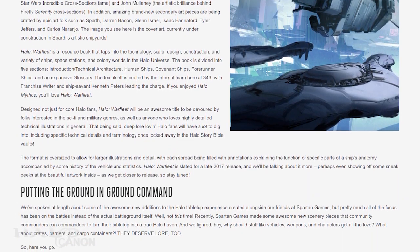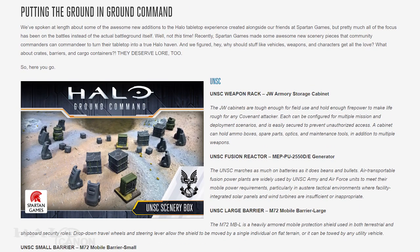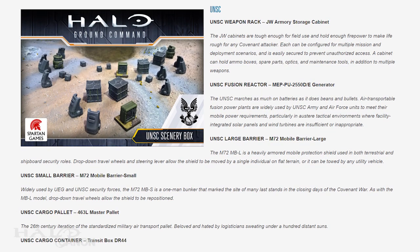Moving on, the second subject today is a look at some Ground Command extras: UNSC and Covenant scenery boxes. Anyone familiar with tabletop games can tell you the importance of scenery, and Ground Command is no exception. While this sort of thing may seem rather small, it's interesting to think about — after 15 years, we've had all these items that have largely gone unnamed and sometimes without description, something many would argue is vital in the case of the Covenant gear, if nothing else. So this week, Grim and Spartan Games rectify that.